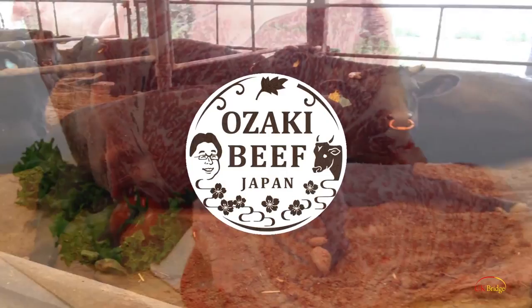Extremely light despite its marbling, this is the kind of beef we want to eat every day. This is Ōzaki beef. Enjoy!